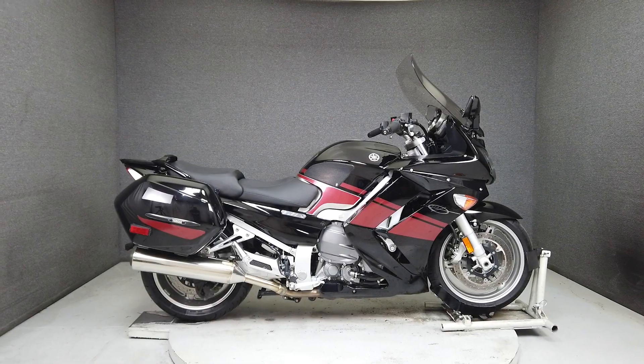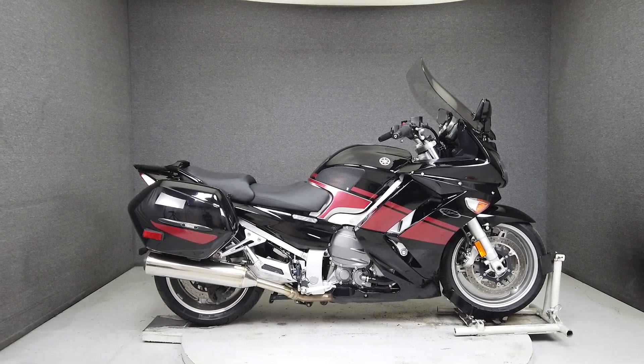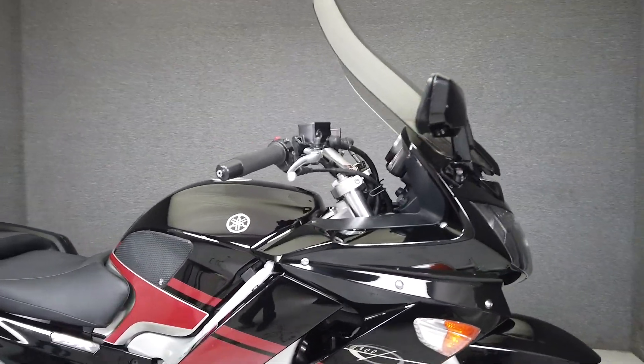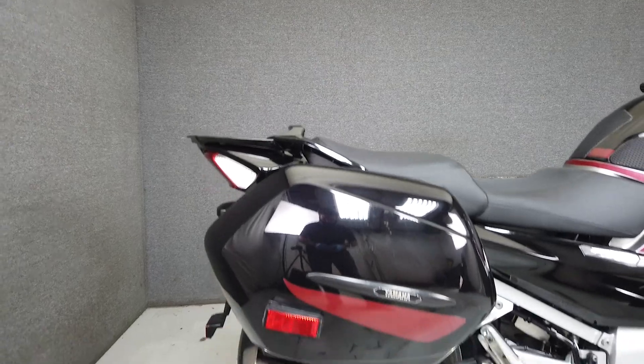Hey everyone, this is Keegan from National Powersports. This 2008 Yamaha FJR 1300 with 34,073 miles runs and rides well, passes New Hampshire State Inspection, and has a brand new rear tire just installed.